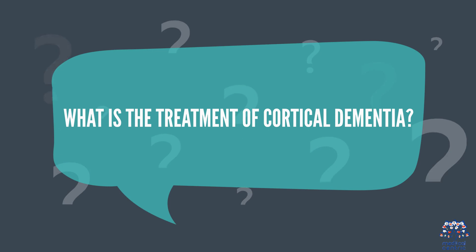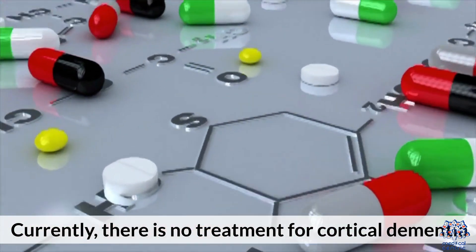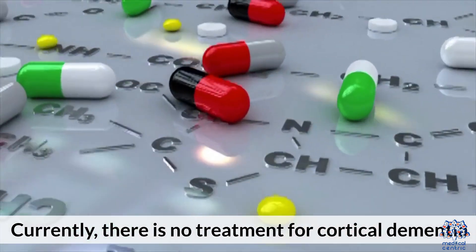What is the treatment for cortical dementia? Currently, there is no cure for cortical dementia.